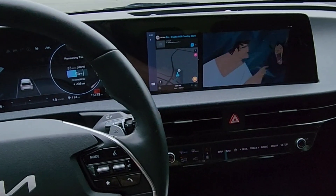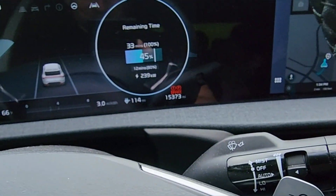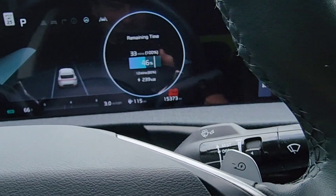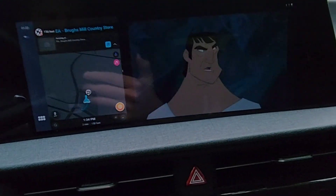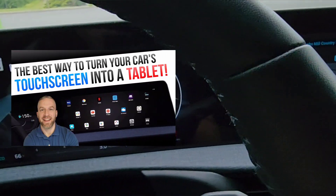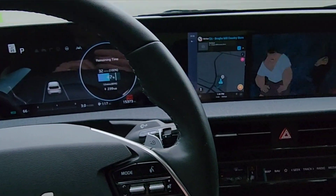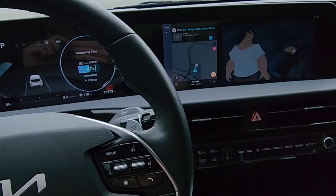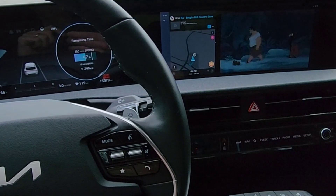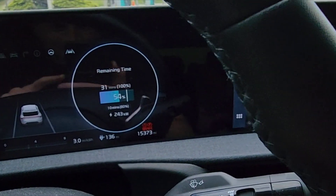Here we're at the Electrify America charging station and it's 66 degrees outside. You can see I'm at 45% state of charge and hitting 239 kilowatts, which is pretty quick. We're watching Emperor's New Groove while we charge here — gotta love that T-Box Plus. Check out that review if you haven't seen it already, I definitely recommend it, it's the best $180 I've ever spent. Now I'm at 54% state of charge and hitting 243 kilowatts.